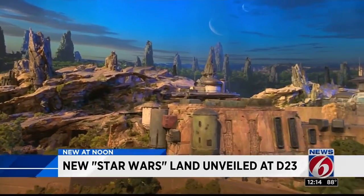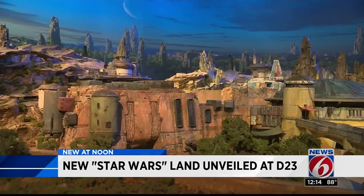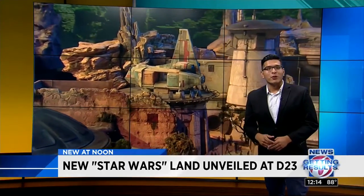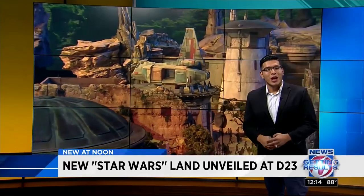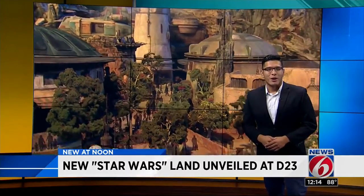Disney says this is the largest single-themed land expansion. The land is projected to open in 2019. We're expecting to learn even more about the future of the Star Wars-themed expansion at Hollywood Studios as the big expo continues in California. We'll post those updates all weekend long on ClickOrlando.com. Back to you.